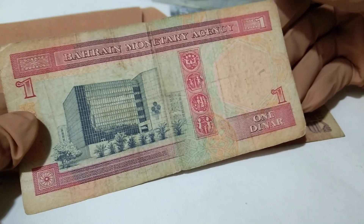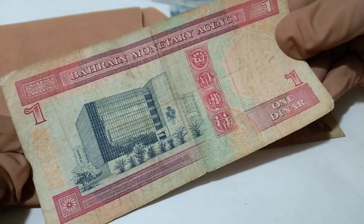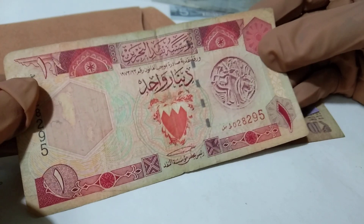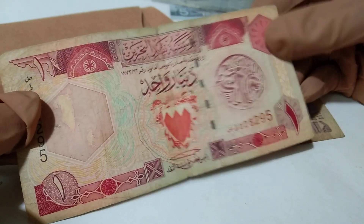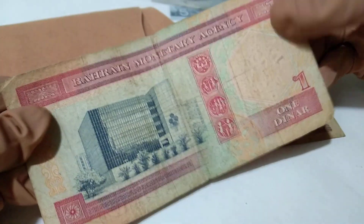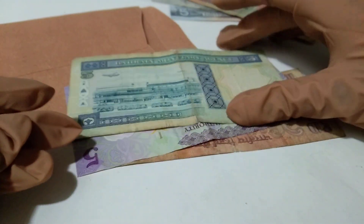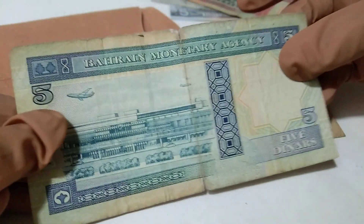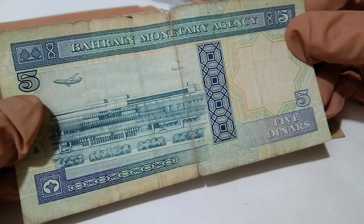This is old currency from Bahrain — one dinar. Look at that currency. This is the opposite side of this note, and this is the facing side and the reverse side. Bahrain one dinar — wow, amazing currency added to my collection today.